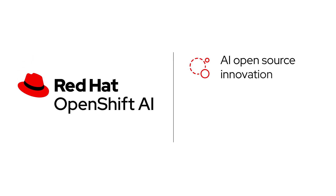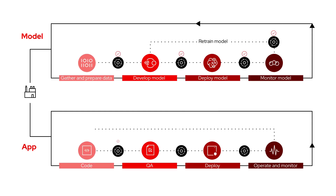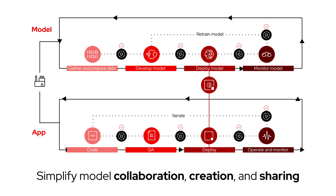Based on AI open-source innovation and being cloud-agnostic, this hybrid MLOps platform is tightly integrated with your DevOps lifecycle, bringing together IT, data science, and development teams to simplify and accelerate model collaboration, creation, and sharing.